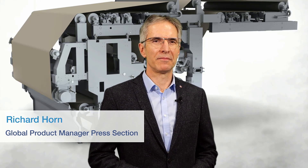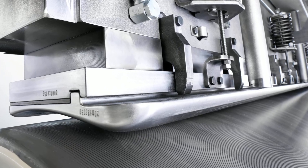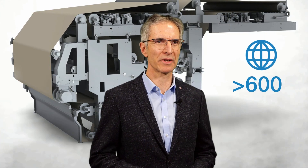My name is Richard Horn. I'm the product manager of the press section, The Paper Machine. We at Ford have a very reliable good product which is a Nipco Flex shoe press. We have the really good situation that we have an installed base of over 600 shoe presses worldwide.